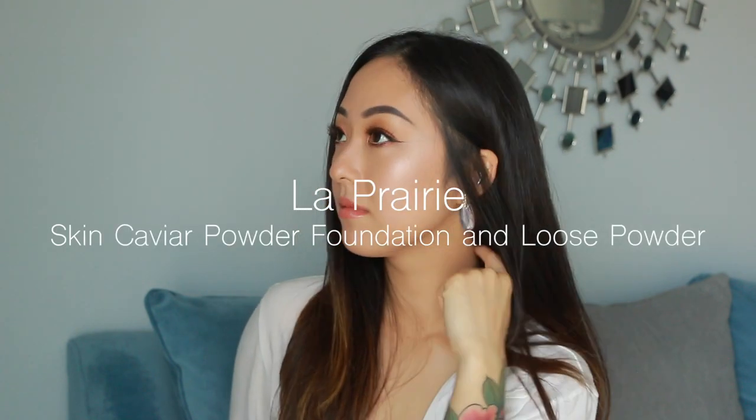Hello everyone, today I'm very excited to share and discuss one of my very favorite complexion products: powder foundation. Today I'm wearing two different shades of powder foundation as well as a loose powder, which I'm going to demo for you on my bare skin.